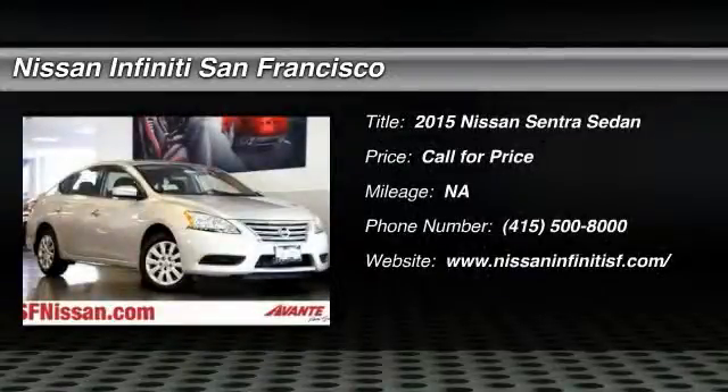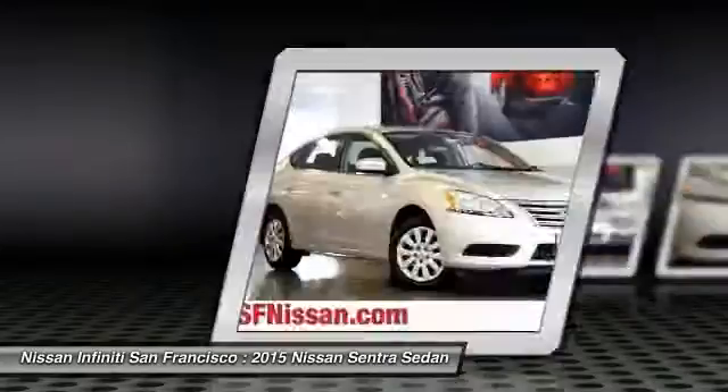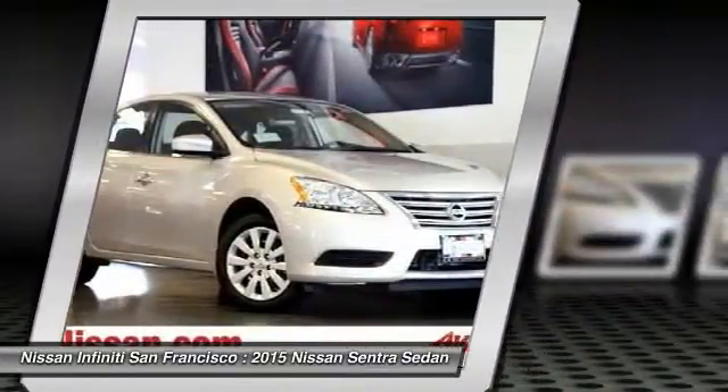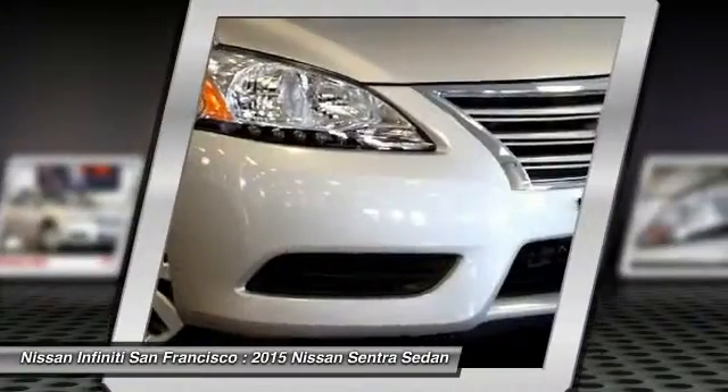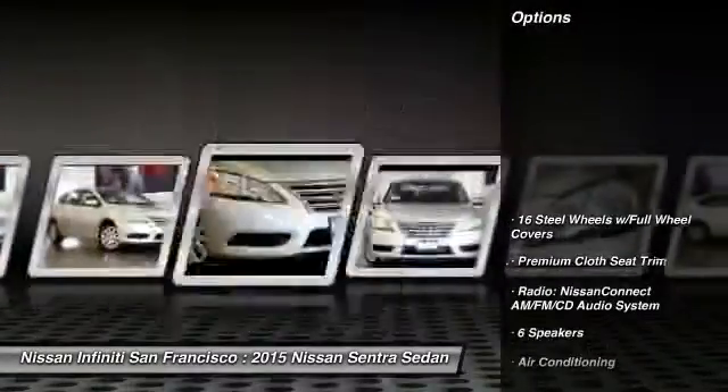The 2015 Sentra. With its spacious and versatile interior and stellar fuel efficiency, the Nissan Sentra is the obvious choice for anyone who wants to enjoy a stylish and comfortable ride. Here are some of this vehicle's great options.